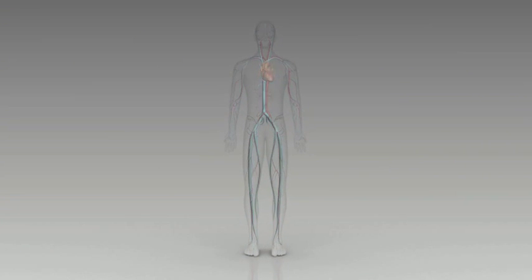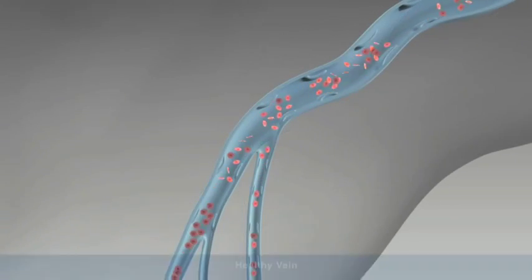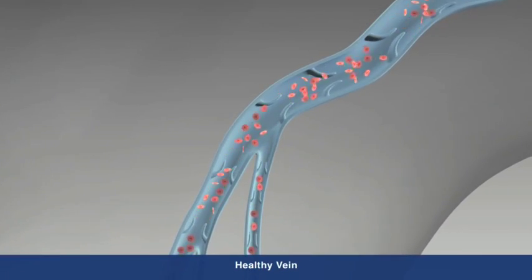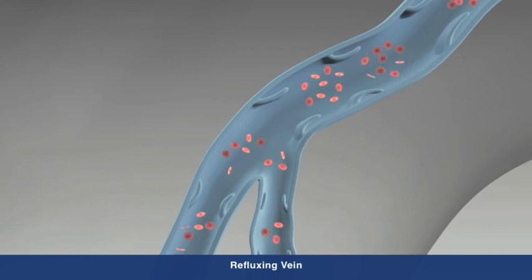CVI is a progressive medical condition in which the valves that carry blood to the heart and the calf muscle no longer function effectively, causing blood to pool in the legs and the veins to swell.